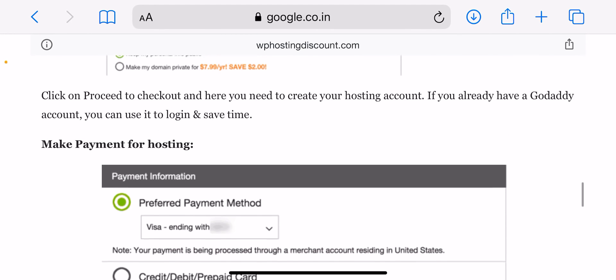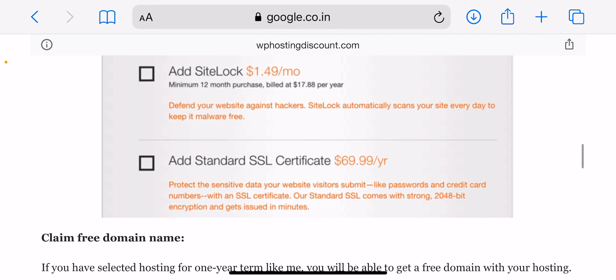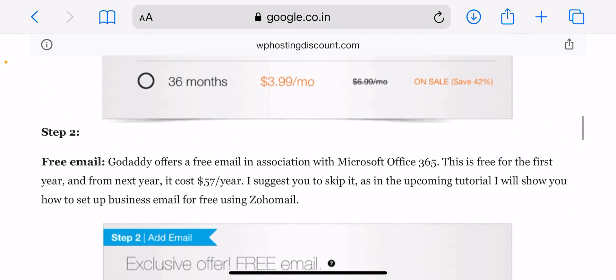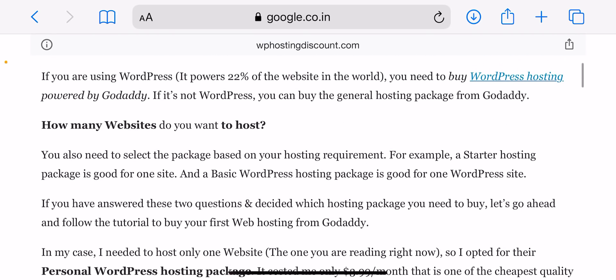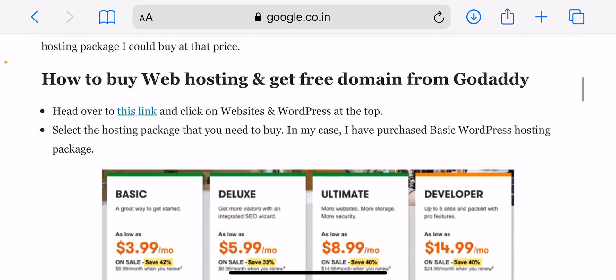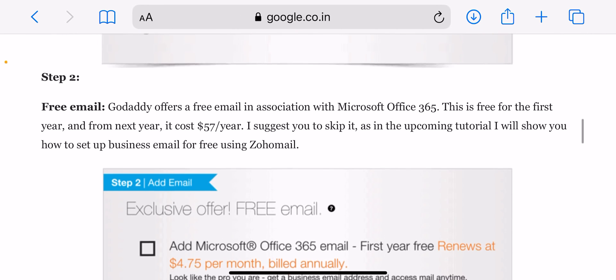To buy web hosting and get a free domain from GoDaddy, you need to visit godaddy.com and click on 'Website and WordPress' at the top. Then select the hosting package you need to buy — in my case I purchased the basic WordPress hosting package. Then click on 'Add to Cart' to get started.